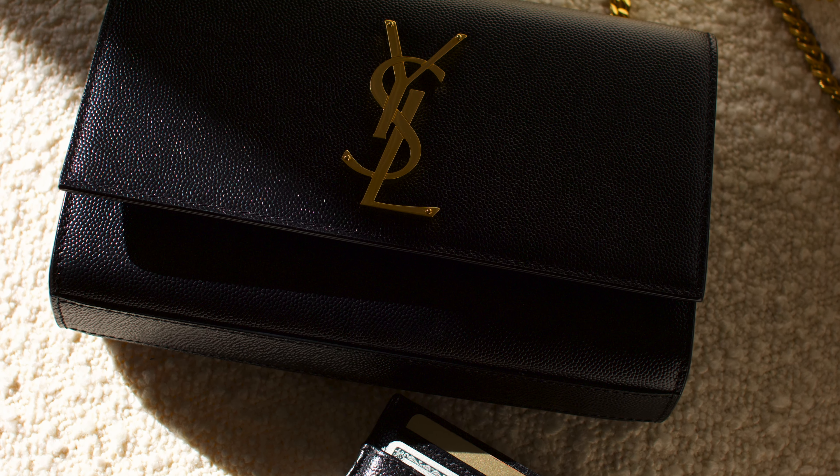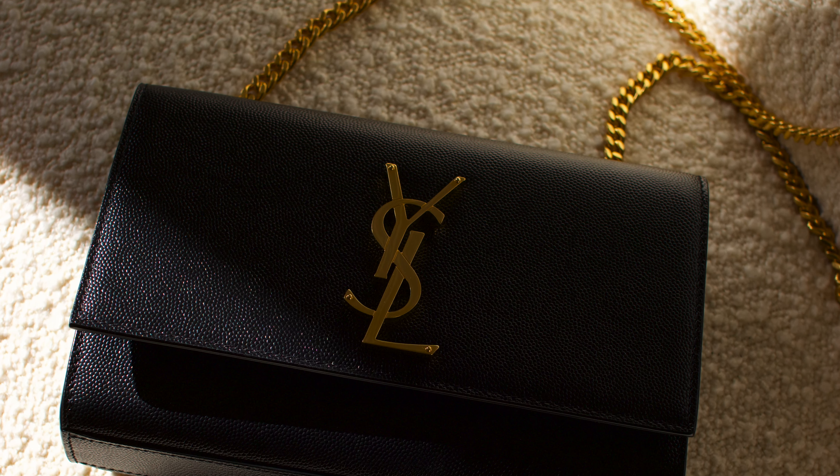The next item on my list is from YSL — the 587 bag. But I just recently received a bag for Christmas, the Kate Small from Saint Laurent, which to me is the perfect first luxury bag purchase — so versatile. I had the 587 on my list before receiving that one, so I'm not sure if I'll keep it. I may consider getting it in cream or patent black — it's still on the list but it's not a must.